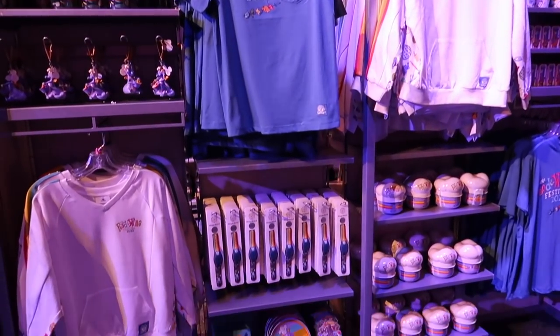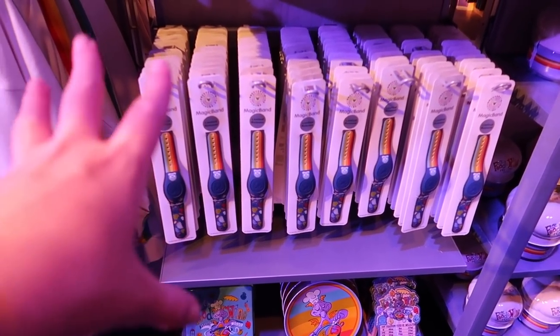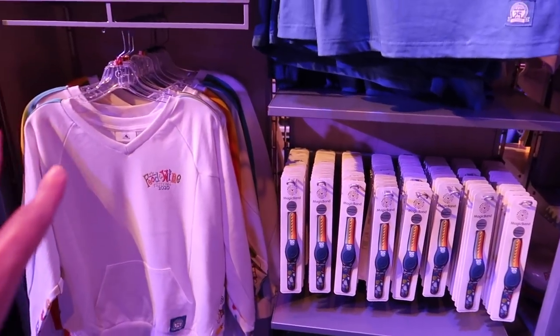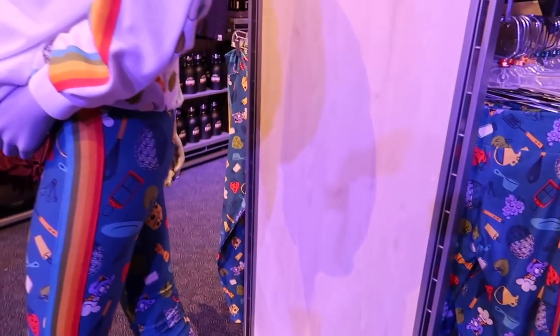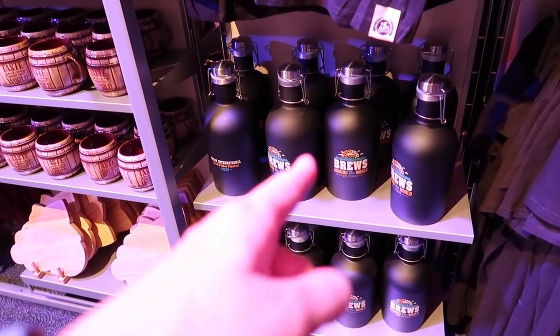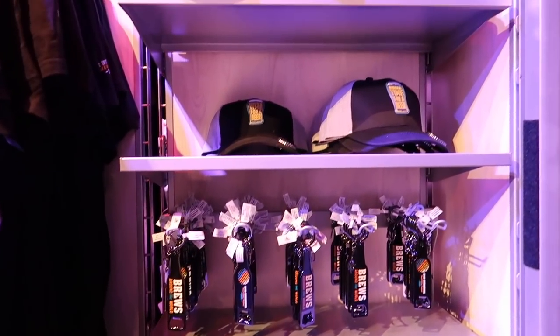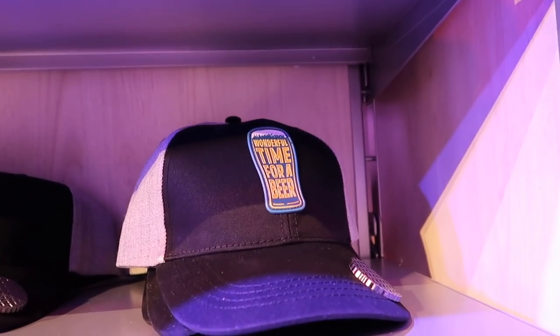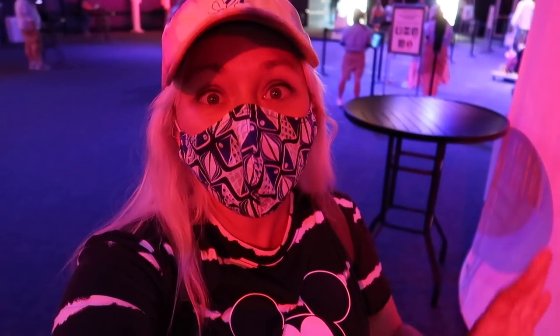Now we'll take a quick look at the shop they've set up at the entrance to World Show Place. I really like this food and wine magic band — I like the rainbow theme. A lot of Figment items, leggings, and a huge growler — 'Brews Around the World, 25 years' — that's really cute. There are definitely some very cute items in there and it's nice to be able to shop in the cold air conditioning.